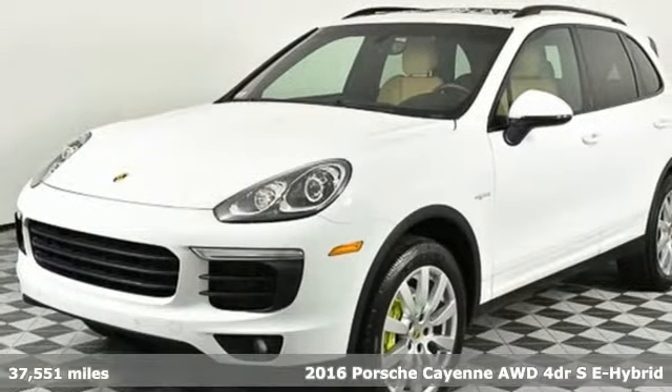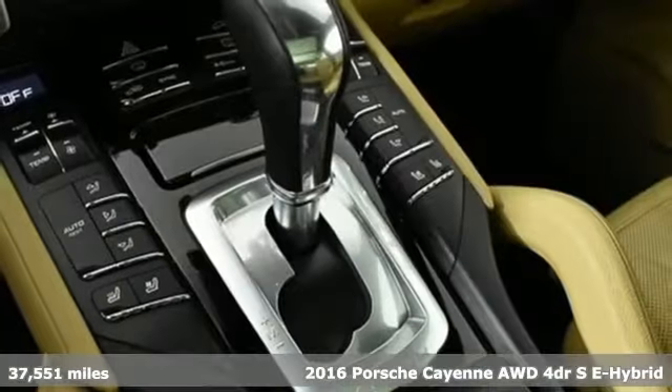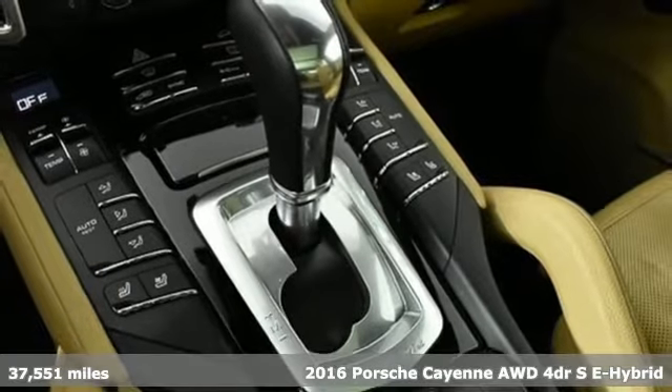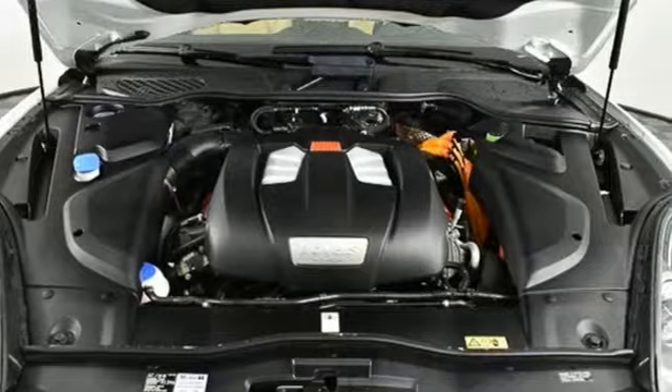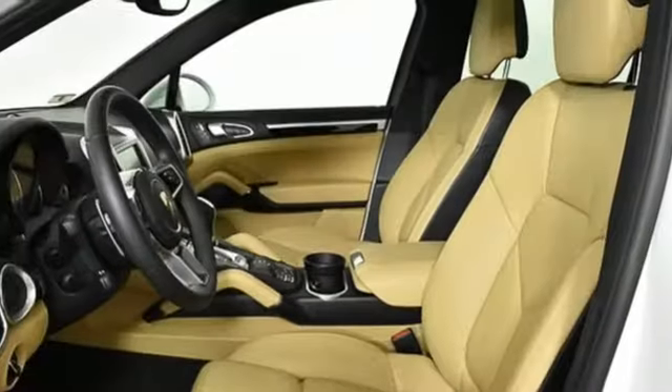It's a 2016 Porsche Cayenne. With sporting credibility only a Porsche can offer, the Cayenne exudes enthusiasm for life and the road. And with features like these, every drive is a pleasure.